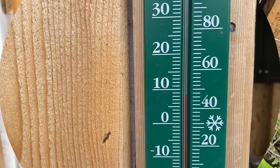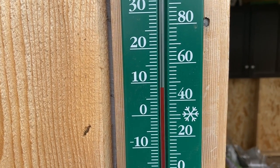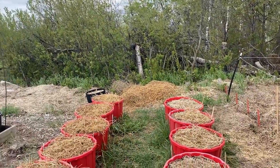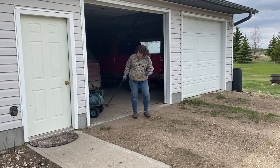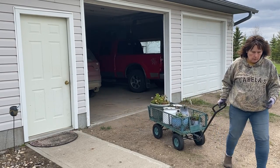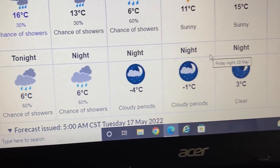The temperature this morning is creeping up to about eight degrees Celsius, which is our expected high for today — low 40s Fahrenheit. It is still very cold here in Zone 3 Saskatchewan, and in this video I'm going to show you a few things that I try to do to work with Mother Nature and wait for the weather to warm up.